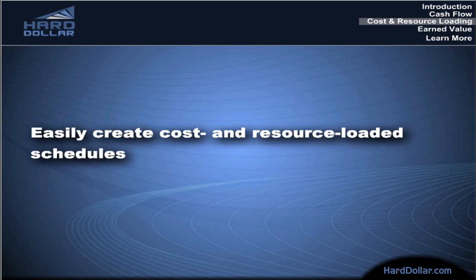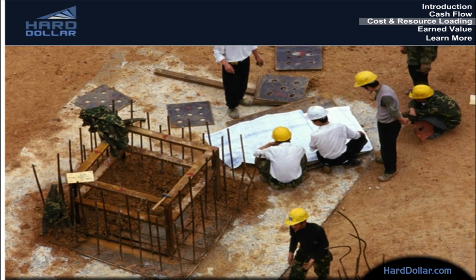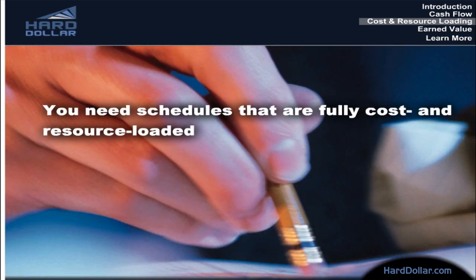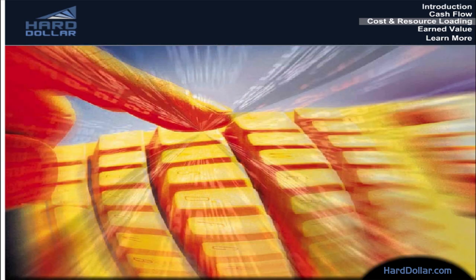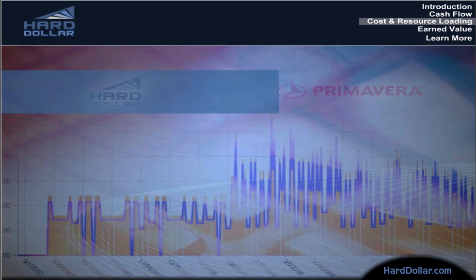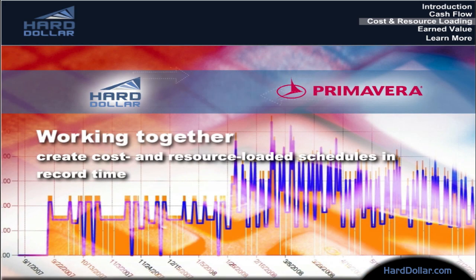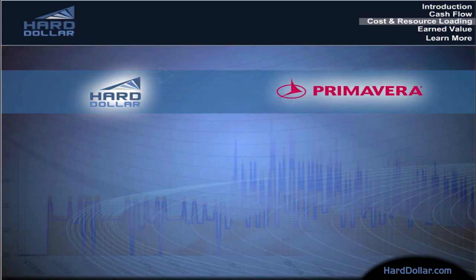Easily create cost and resource loaded schedules. Chances are your customers today, both internal and external, want more information than ever before, which means it's no longer enough just to produce a schedule. You need schedules that are fully cost and resource loaded. In the past, that meant manually entering cost and resource information into your schedules. And if the project's budget or schedule changed, you had to do it all over again. Now, with Hard Dollar and Primavera working together in real time, you can create cost and resource loaded schedules in record time and keep them up to date automatically when things change.